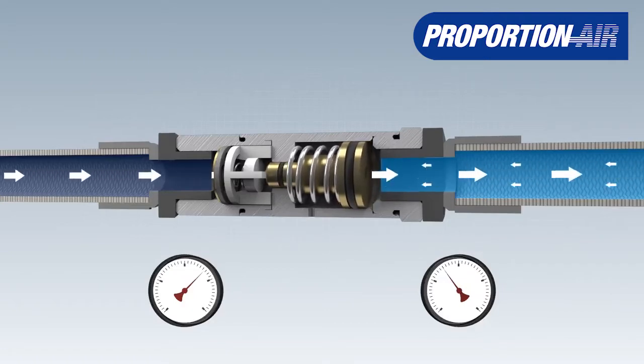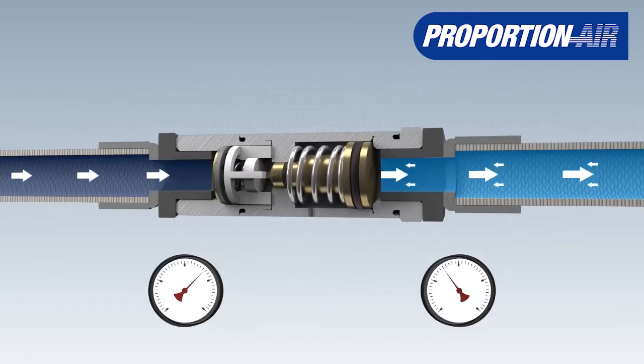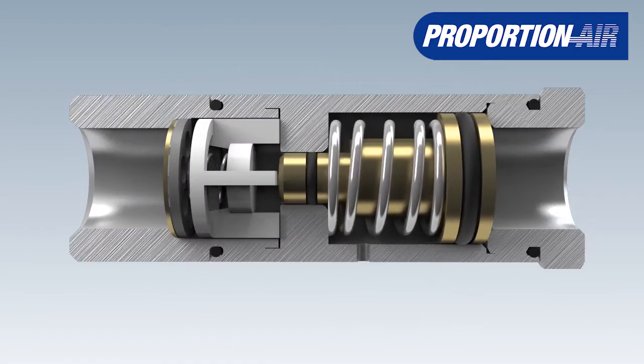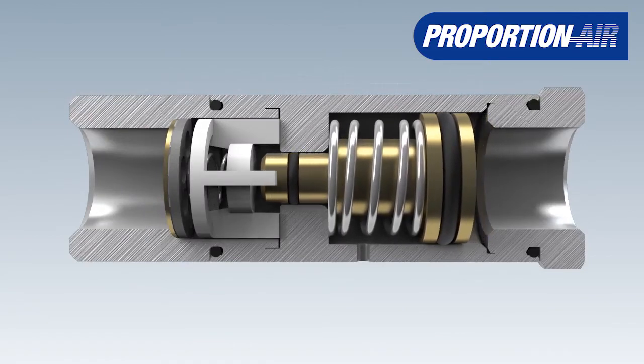When the regulator is supplied with compressed air, the air flows through the open valve seat to the consumer. If the preset output pressure is less than the spring force, the spring keeps the piston and thus the valve seat open.